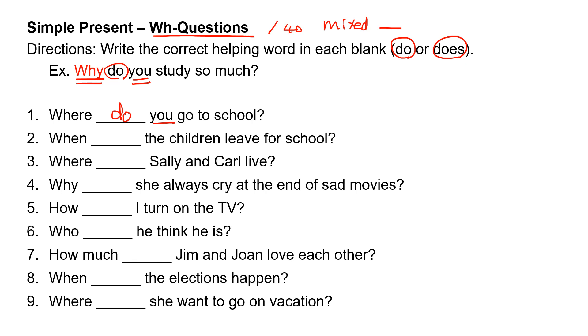Number two: when, blank, the children leave for school? 'The children' is 'they,' and 'they' takes 'do.' When do the children leave for school?